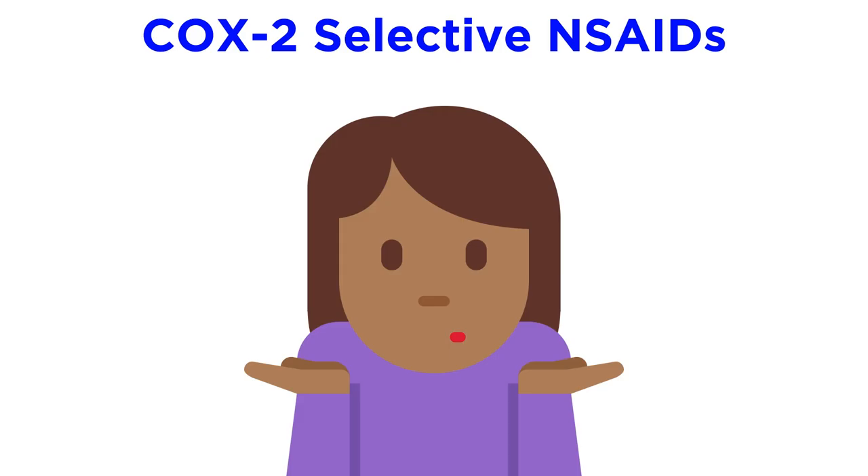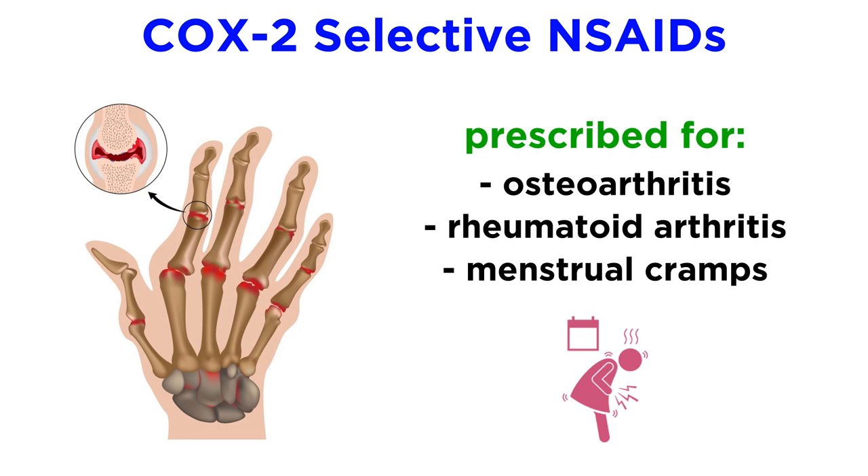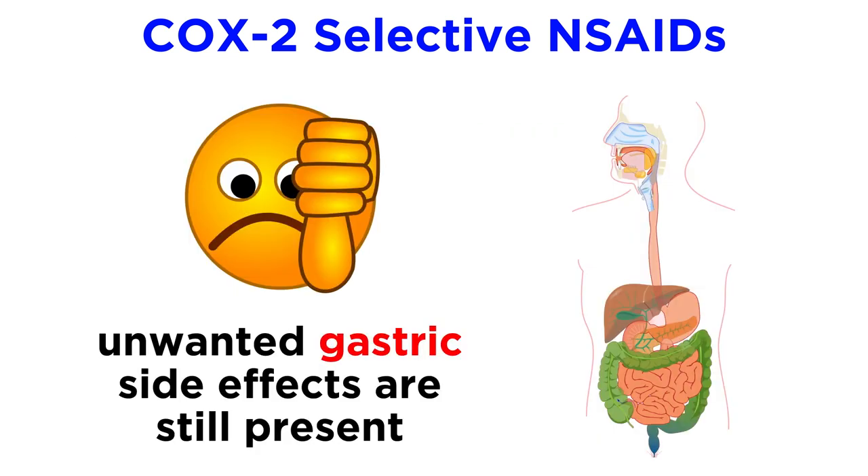Despite the high expectations for COX-2 selective NSAIDs, these drugs have failed to live up to the hype. Like other NSAIDs, COX-2 selective inhibitors are antipyretic, analgesic, and anti-inflammatory. They are prescribed for some instances of osteoarthritis, rheumatoid arthritis, and menstrual cramps. Contrary to expectations, however, COX-2 selective drugs still showed unwanted gastric side effects, and research is ongoing as to whether these compounds are better tolerated in patients.